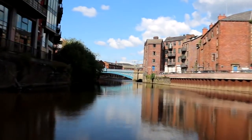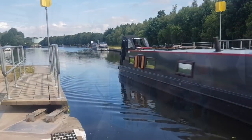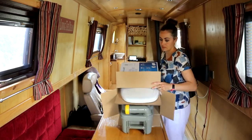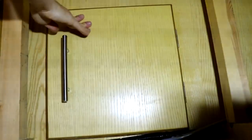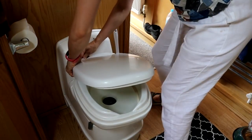On our way back, somewhere past Lemonroyd and Woodlesford, our Thetford toilet cassette was full and we couldn't find an Elsan point for quite a while en route. Luckily, we took people's advice and bought a spare with a seat refresher. The way people access their cassette differs on every boat - we access ours in the bedroom under the bed, with a cupboard door leading to the back of the toilet. Then time for the toilet seat replacement.